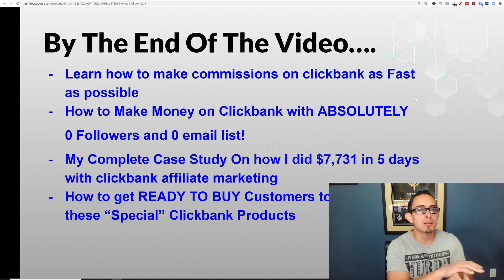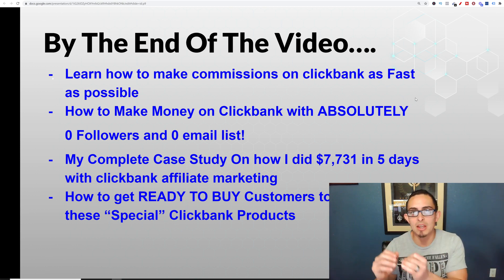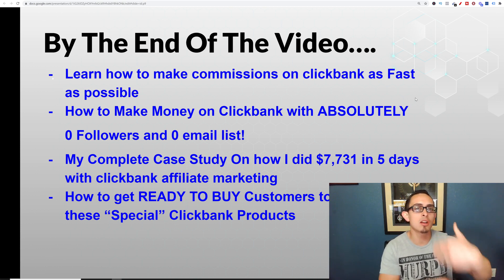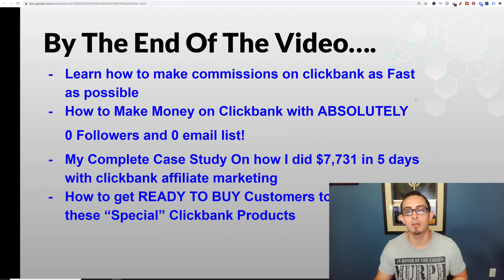I'm going to show you my complete case study and how I made over $7,000 in five days with ClickBank affiliate marketing. I'm also going to show you how to get ready-to-buy customers to buy these special ClickBank products. This is a special strategy that I've spoken about before, but I want to go over it in more detail on how you can use this process to make money.